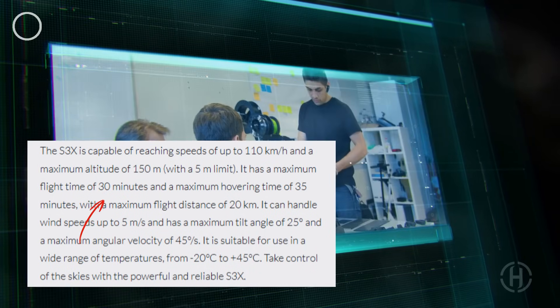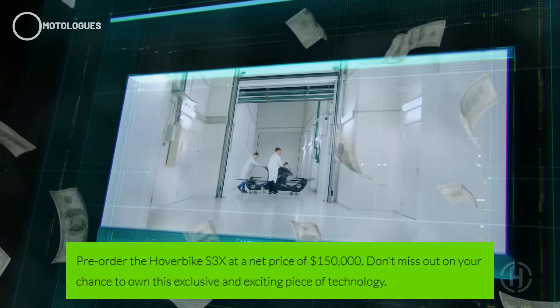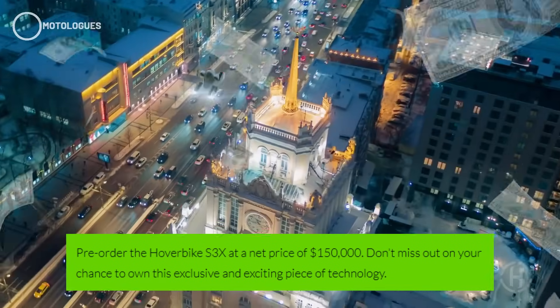The downside? That 30-minute flight time feels a little short for longer commutes, and the pre-order price sits at a hefty $150,000 — definitely not cheap.